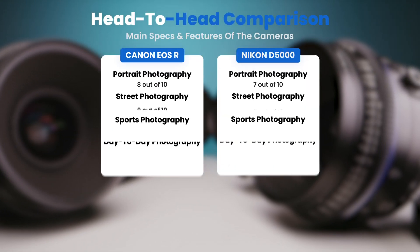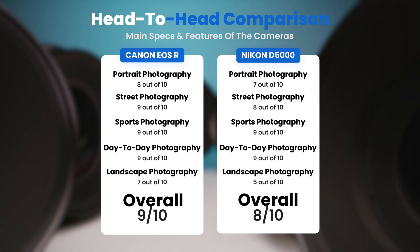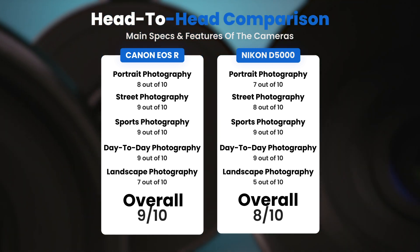To conclude, here are our overall ratings for both of these cameras. Canon EOS R: we will give it an overall rating of 9 out of 10. Nikon D5000: we will give it an overall rating of 8 out of 10.